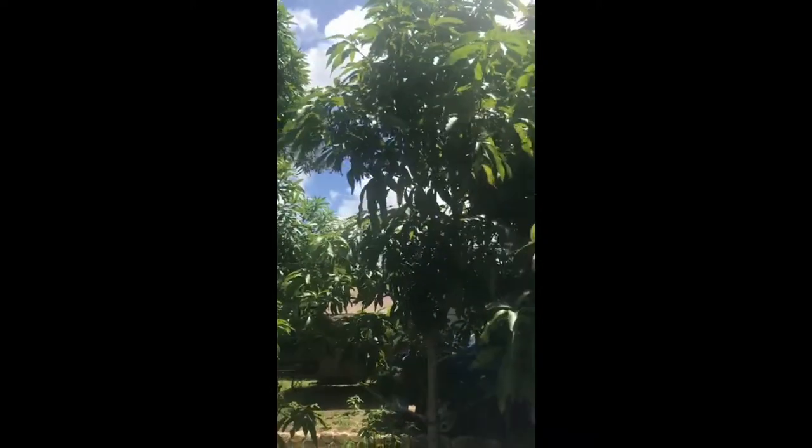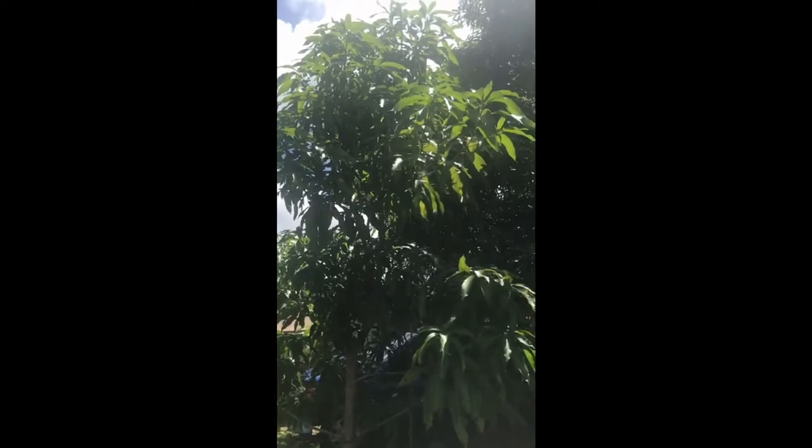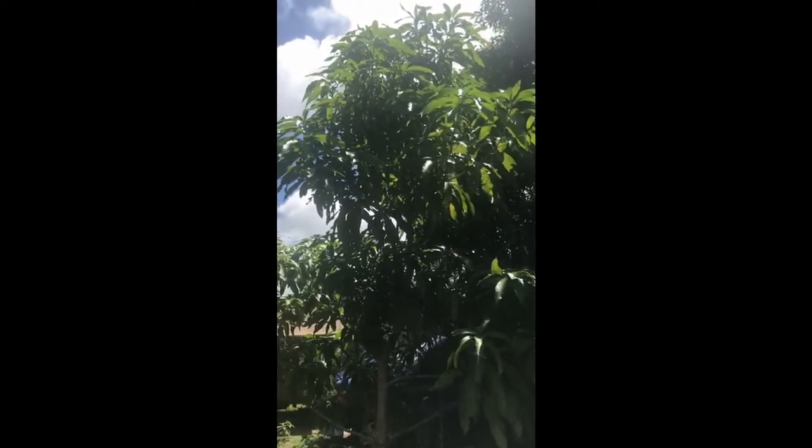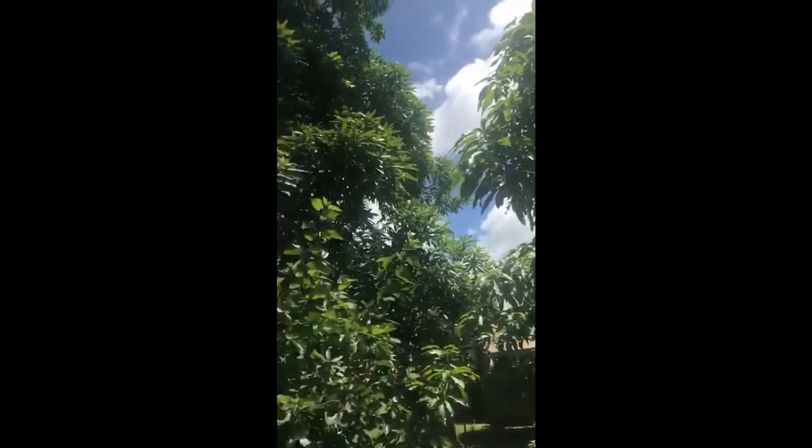There's another species of mango here, but it's not yet ready to produce — it's only about maybe three years old. I understand that mangoes don't produce until they're at least six years old. Here's another species: this is a Hayden mango tree.